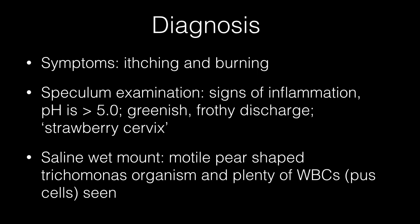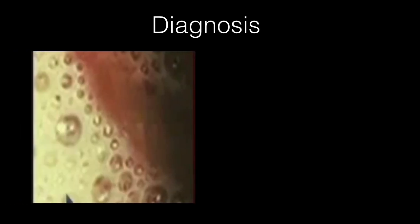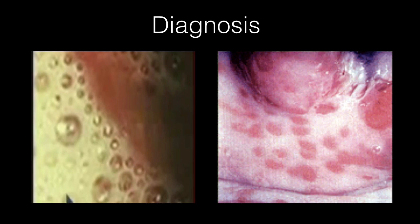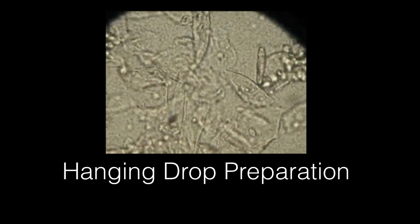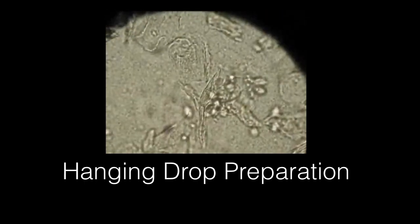Symptoms include itching and burning besides leucorrhea. On speculum examination there are signs of inflammation; pH is greater than 5; the discharge is characteristically greenish and frothy; and the cervix has red spots giving the appearance of a strawberry cervix. On a saline wet mount, motile pear-shaped Trichomonas organisms and plenty of WBCs (pus cells) are seen. The picture on the left shows a greenish frothy discharge and the picture on the right shows the characteristic strawberry cervix on speculum examination. A hanging drop preparation shows the motile pear-shaped organism.